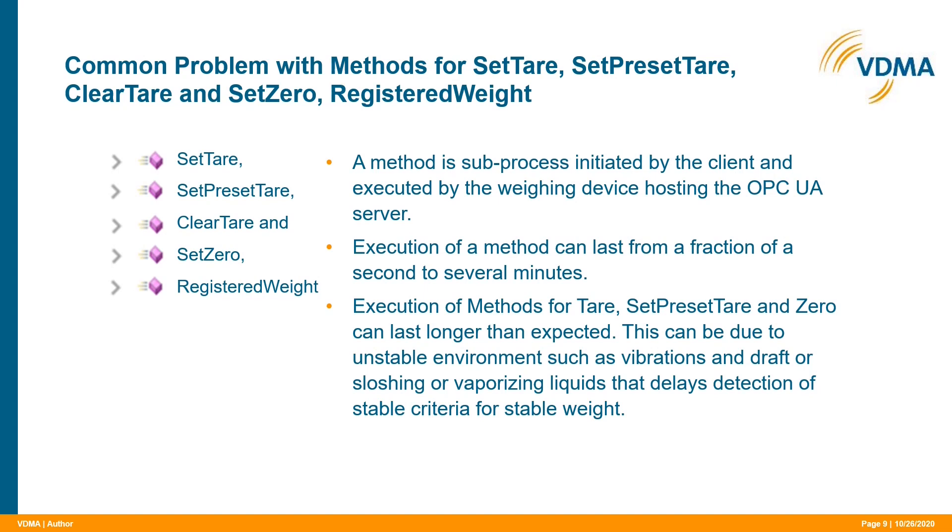This topic addresses a potential problem in weighing over which users often struggle. A method is a sub-process initiated by a client and then executed by the scale which hosts the server. The problem can be that the server does not provide the expected information — such as the net weight — within the expected time. This can be due to an unstable environment such as vibrations, draft, sloshing, or vaporizing liquids, which delays detection of stable criteria for a stable weight reading. This is not an OPC UA or server problem — it is a problem of the environment in which the scale operates.